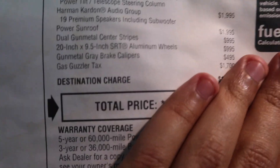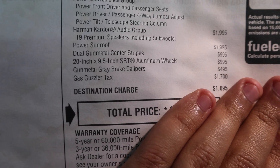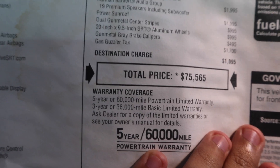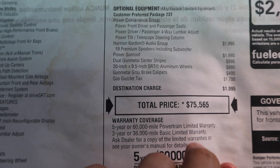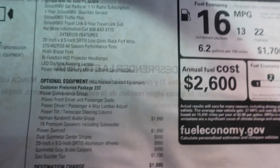All in all, that total price with the destination charge of pretty much $1,100 comes out to $75,565. Of course there's the five-year, 60,000-mile powertrain and three-year, 36,000-mile basic limited warranty. But this is on a lease, so my warranty coverage is a little different — there's a lot covered under the lease warranty agreement. Maybe later I can get into that with you guys. For a fully loaded 2018 Dodge Charger SRT Hellcat, that's about the price you're looking at.